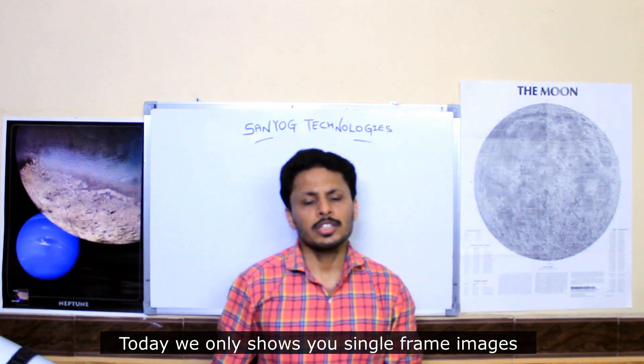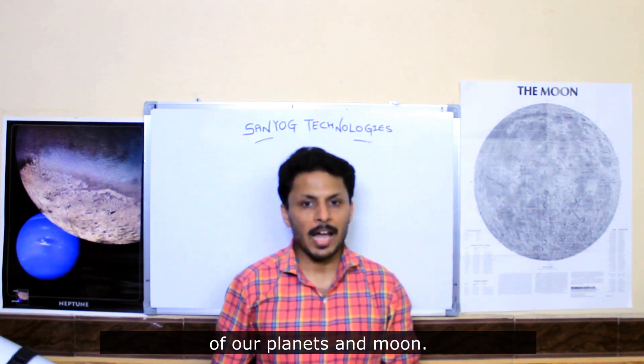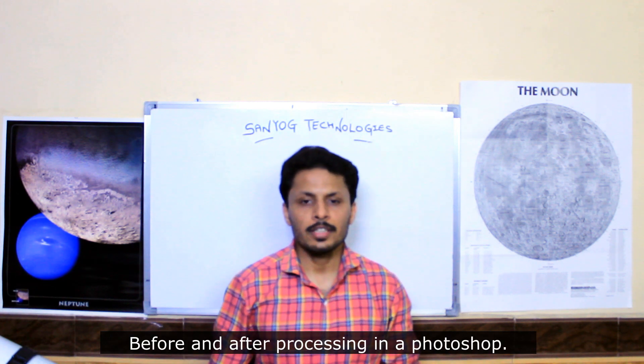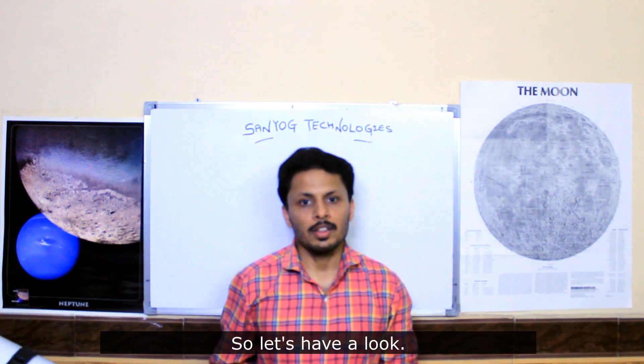Today we will show you single frame images of our planets and moon, before and after processing in Photoshop. So let's have a look.